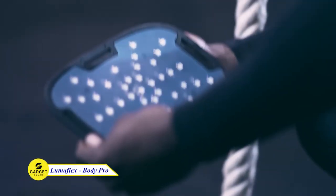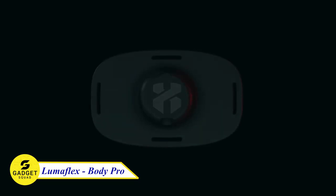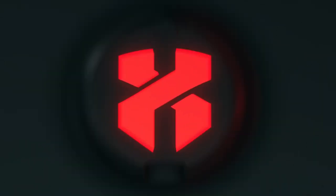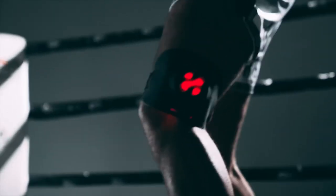Introducing LumaFlex BodyPro, the world's first fully flexible red light therapy panel. Simply strap it on, touch the button, and feel the light. The BodyPro taps into your hidden potential through a natural and non-invasive treatment. This enables you to boost performance, recover faster, and even burn fat.